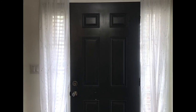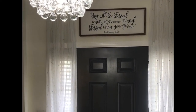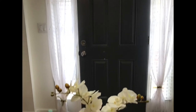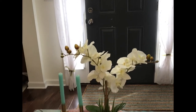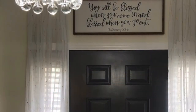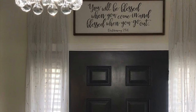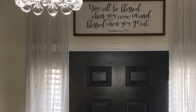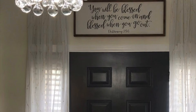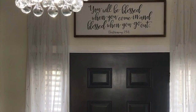I've added sheer curtains on a curtain rod placed all the way at the top of the ceiling, so they add texture and privacy. If you have double light panels on your doors, the sheer curtains let light in while providing privacy. Also, a good tip is to add something above your door — I've added a scriptural quote: 'blessed going in, blessed going out.' Whatever your values are, or something you find cute above your door, is a great tip for your entryway. You can find these at thrift stores, HomeGoods, or Hobby Lobby.